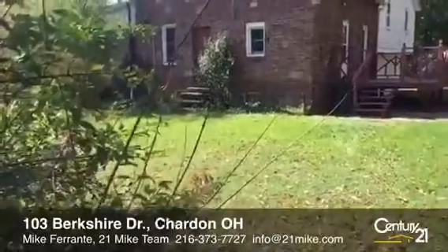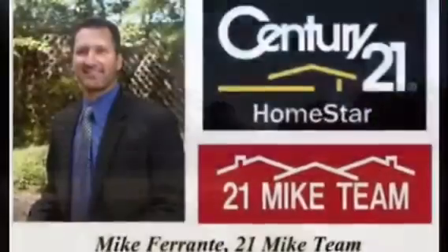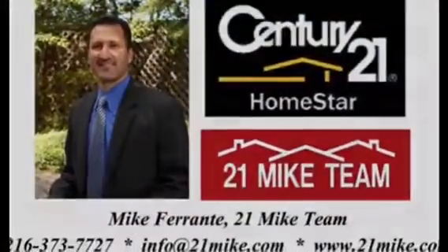Here's the back of the home where we see that 1930s brick school house, the private deck and backyard. We'll take a quick peek at the ballpark down the field and go to 21mike.com for more info.